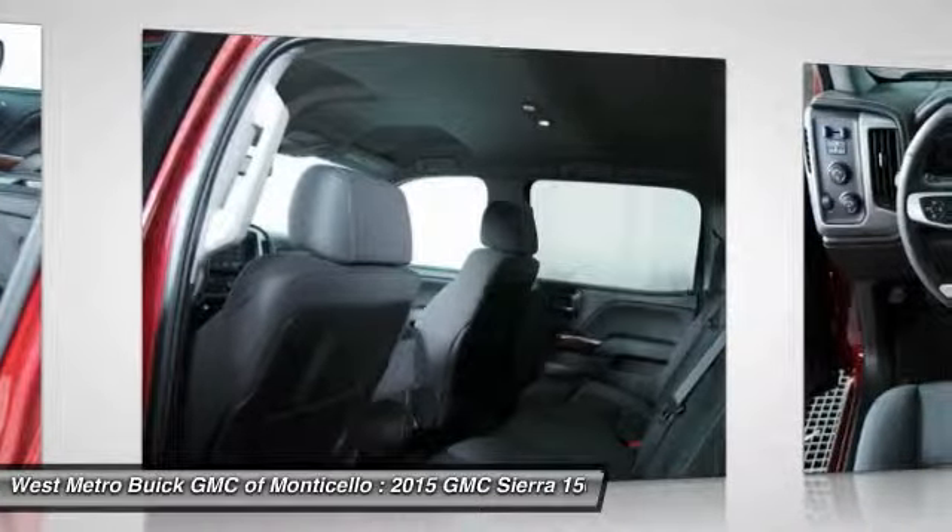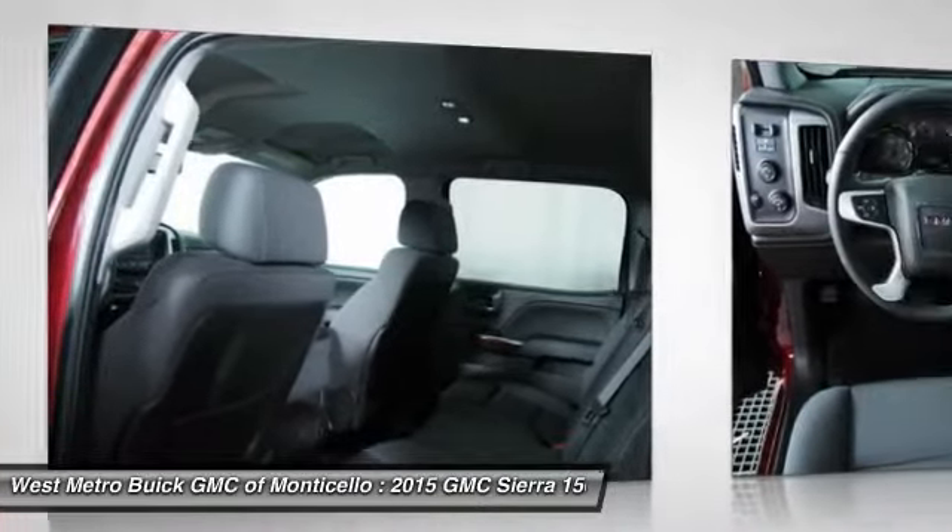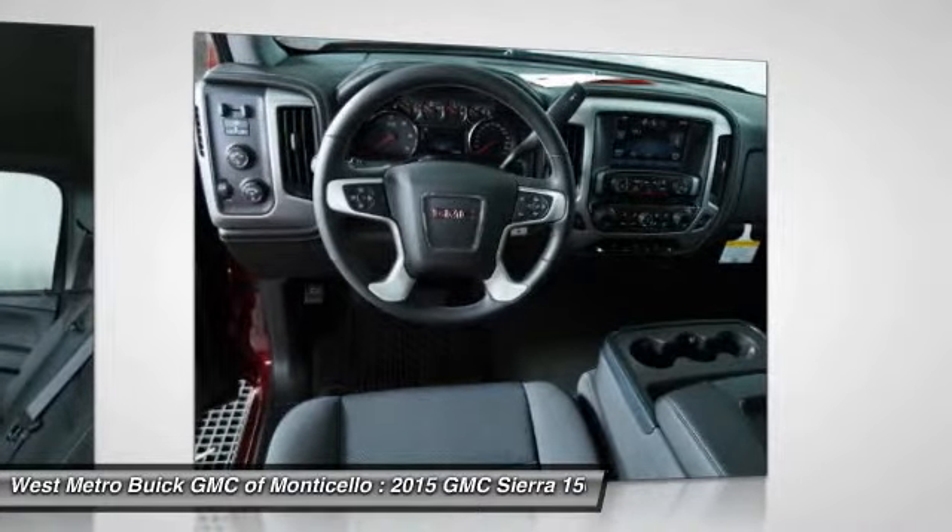Additional features include front air conditioning, power steering, aluminum wheels, cruise control, floor mats, and AM FM stereo radio.